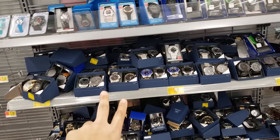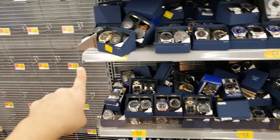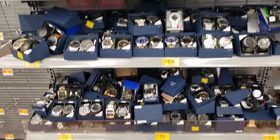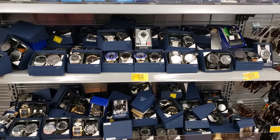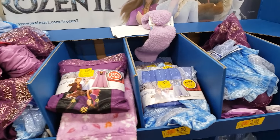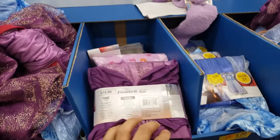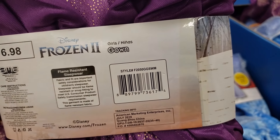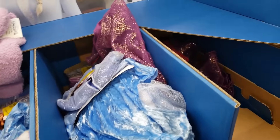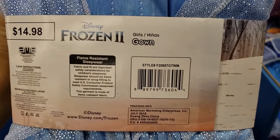There are two-set watches that were $19 for a while — now $12. Some still say $19 on the tag, so just scan them. Good gift for Valentine's Day. I'm by the Frozen 2 girls' gowns — they have Anna and Elsa. Used to be $16.98 and they're coming up only $5. Here's the Anna UPC and the Elsa one — both $5.